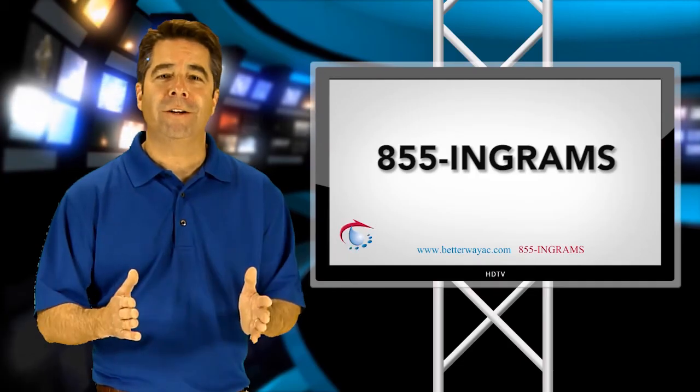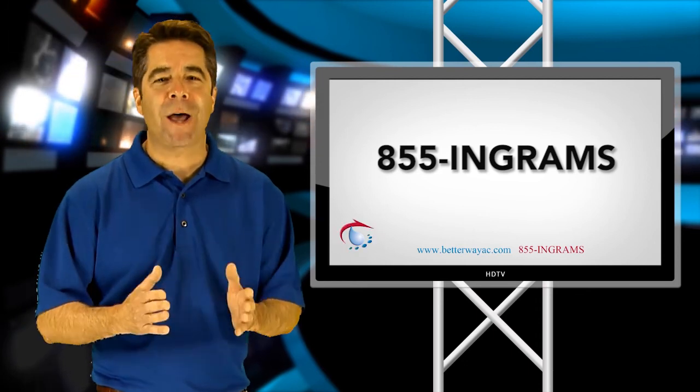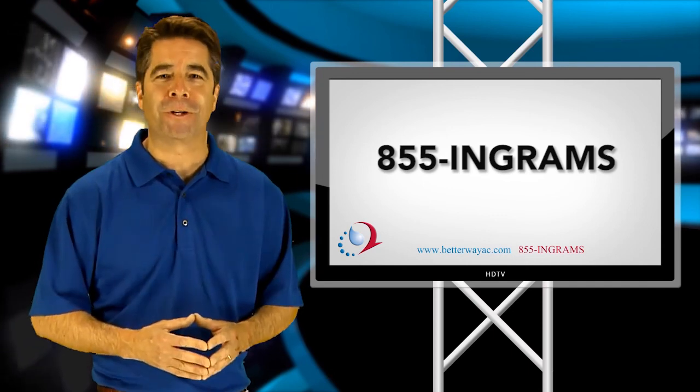Call us at Ingrams Water and Air Equipment today at 1-855-INGRAMS and we will be happy to help you understand which system is best for the efficiency rating you're looking for.